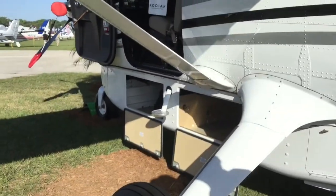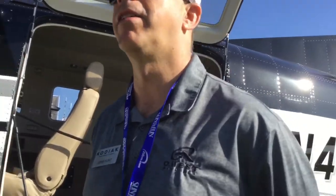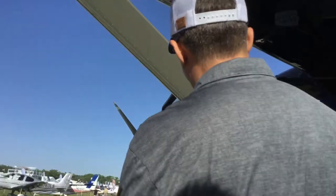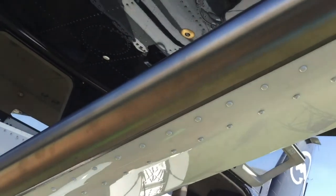As a single-engine turboprop, I would recommend anybody who has one of these get TKS for flight into known icing. This one is equipped — it has TKS panels here with TKS in the pod as well. You can fly for up to two and a half hours in icing conditions. It has little tiny micro holes that weep out the TKS anti-icing fluid.